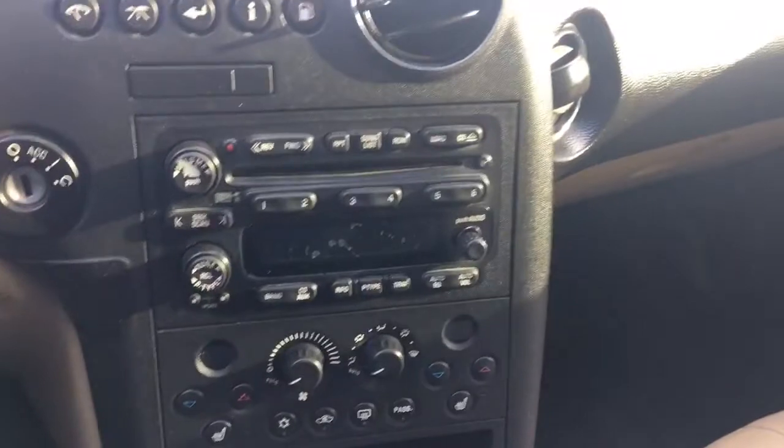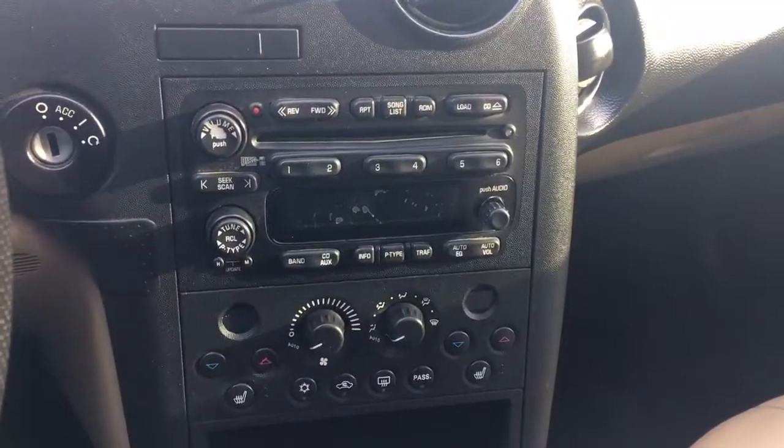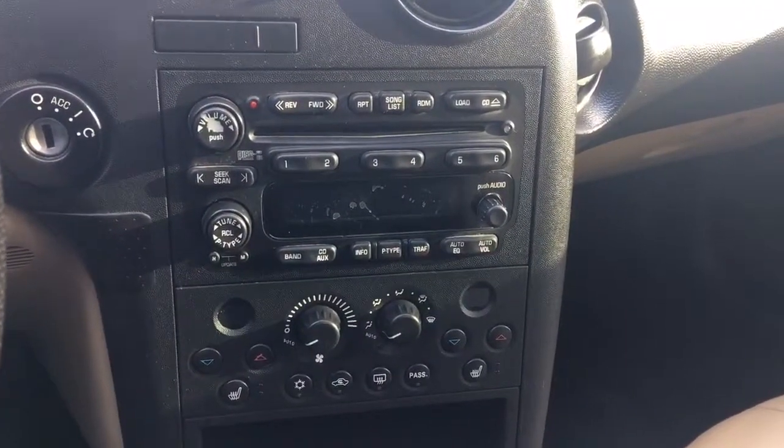It's loaded with automatic climate control, power windows, power locks. No Bluetooth back then, but it does have a CD changer with the Monsoon audio system.